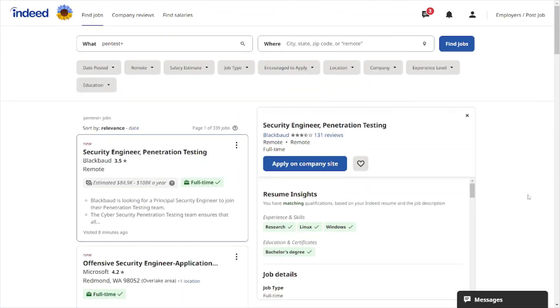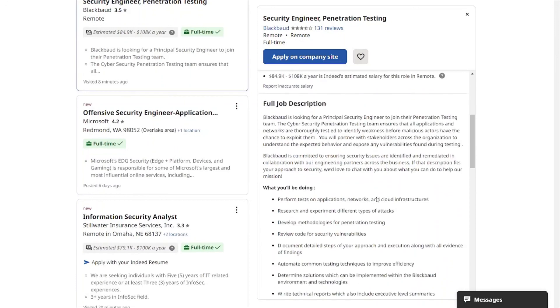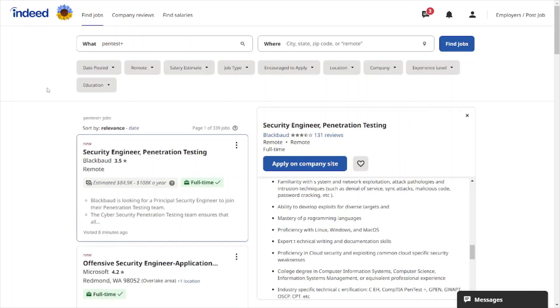Indeed.com is a job search website where you can search for various jobs in different areas. You enter a job title or certification and a location. As you can see here, I entered 'PenTest+' to see how many job listings come up that mention it. Not all of them will have it listed, but some include it in the job description under the requirements or education section — for example, listing industry-specific technical certifications like PenTest+. This is a useful tool to see what certifications employers are looking for, which can help guide your cybersecurity career.